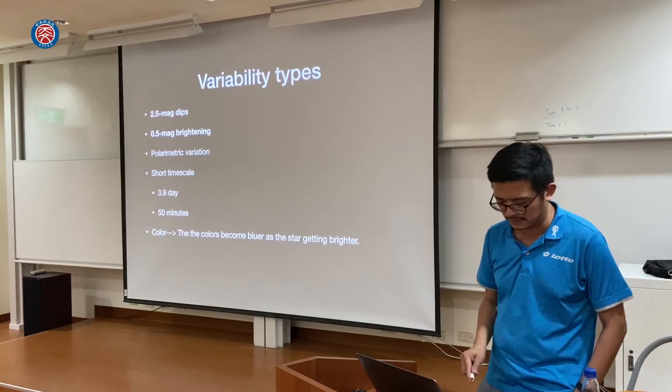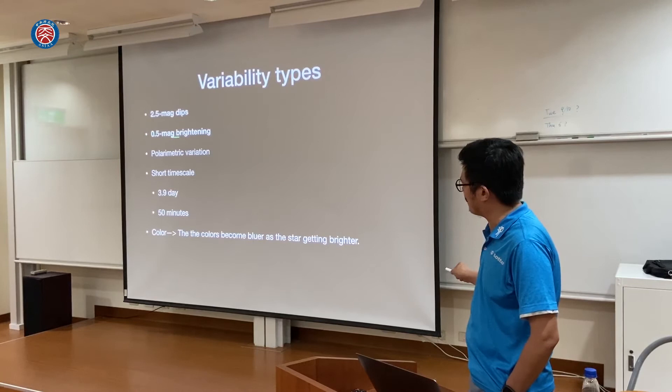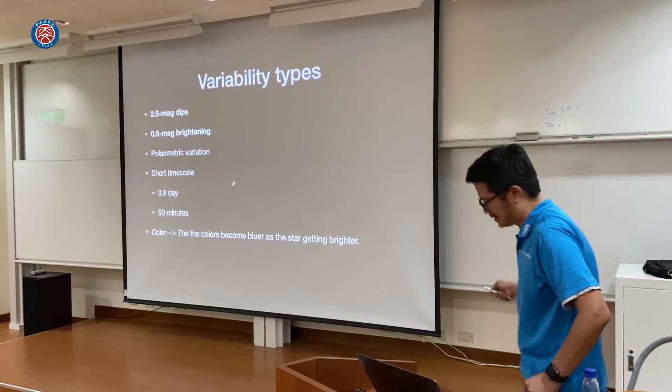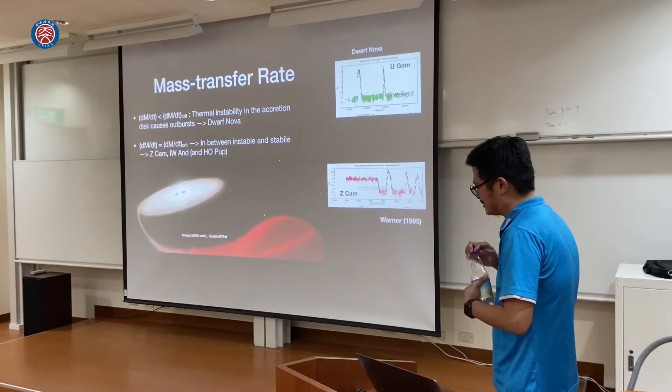In summary of the variability types in HO Puppis: first, because of the 2.5-magnitude dips, we focused on this object. We saw 0.5-magnitude brightening, or the opposite. It shows semi-regular variations. For short timescales, there may be 3.9-day variations. The color also shows some phenomena, which we'll discuss.